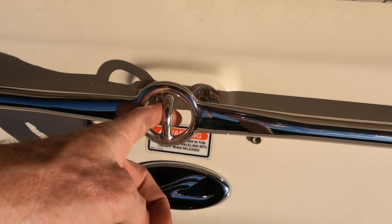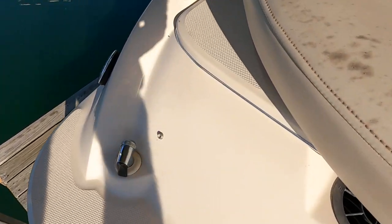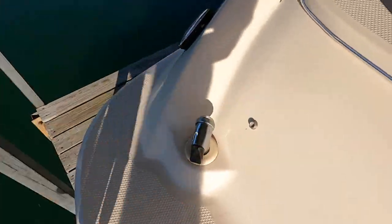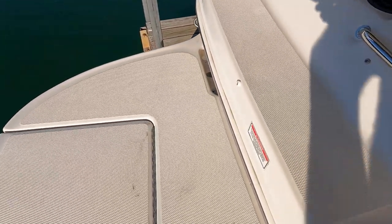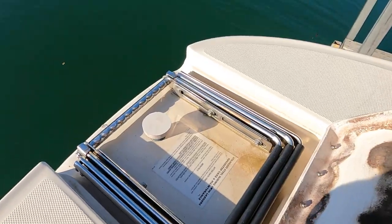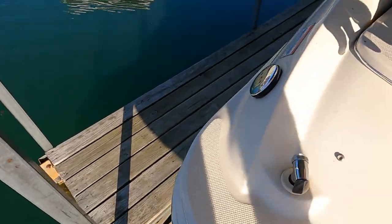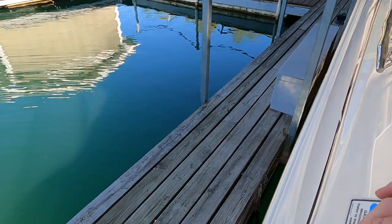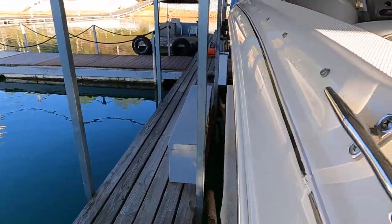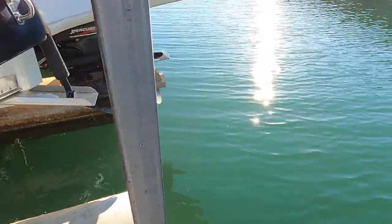Here is the ski tow hook where you'll pull skiers or tubers. There's the pull-out transom shower with the onboard freshwater pump. There's a little wear and a small stress crack on the swim platform. This section here lifts up and conceals the three-step swim boarding ladder, which folds over the side of the extended swim platform. Here's the fuel fill for the 55-gallon fuel tank.